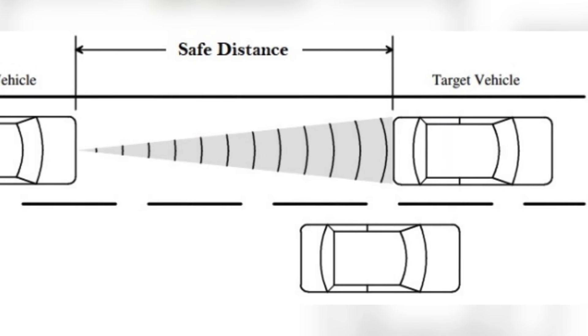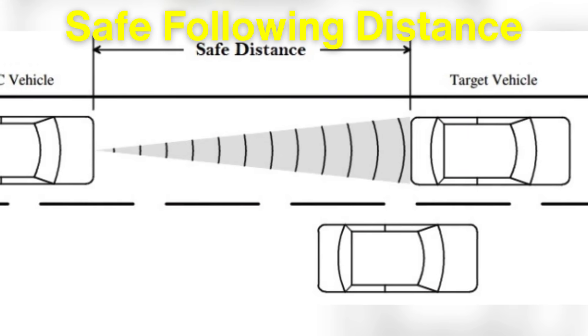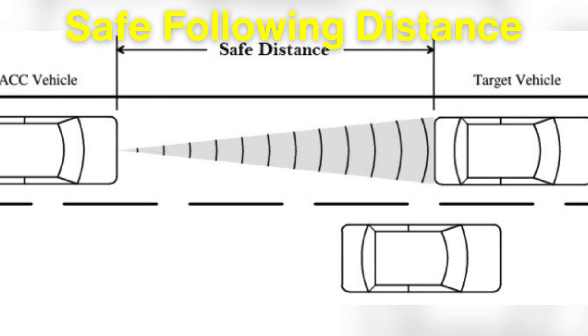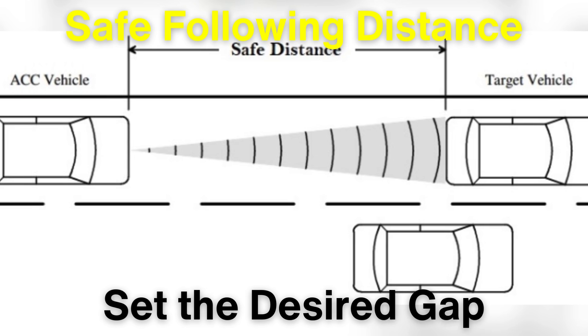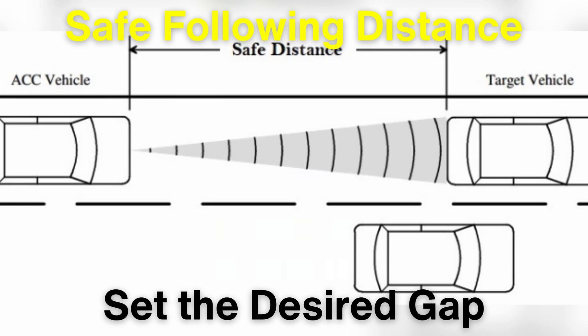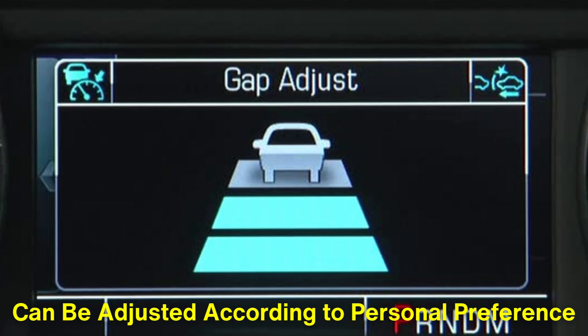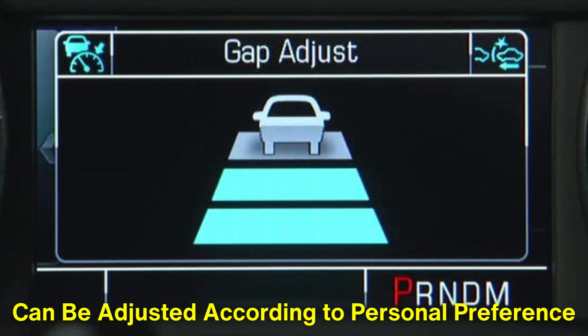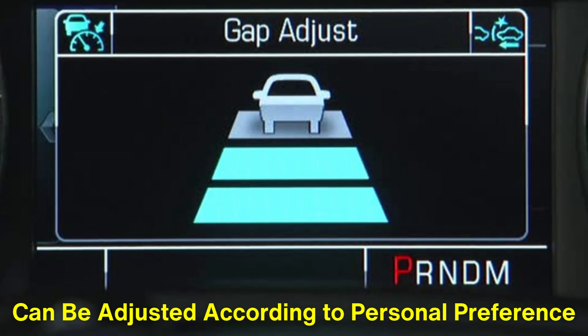The ability to maintain a safe following distance is a critical safety feature of Adaptive Cruise Control. Drivers can typically set the desired gap between their car and the vehicle ahead, adjusted according to personal preference, with most systems offering multiple distance settings such as near, medium, or far.